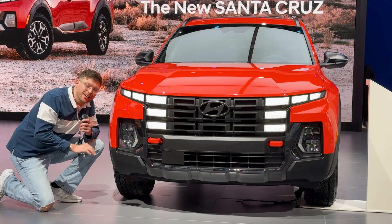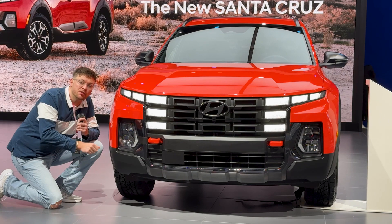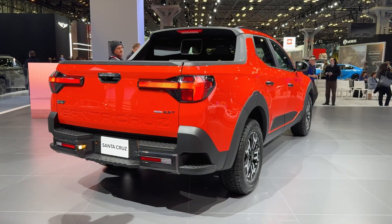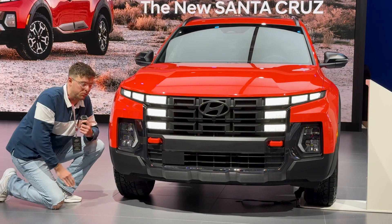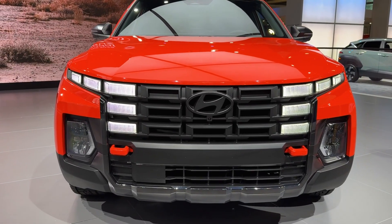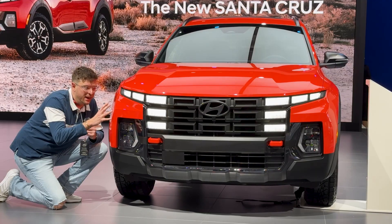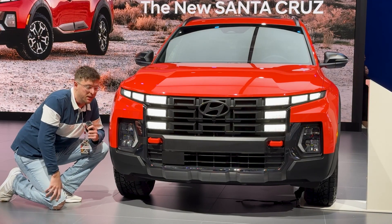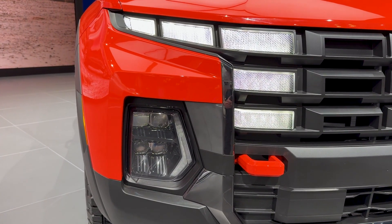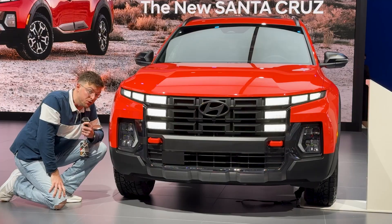Hyundai has a new XRT all-terrain capable trim level that they've been using for their Santa Fe models and other Hyundai models. This is the Canyon Red color in the XRT trim level — it's a gorgeous red color, more of a burnt orange, but that's okay. Regardless, it still has that crazy front fascia design. It's a little bit more squared off and cleaned up, and I really like the way that it looks. The XRT model also comes with some functional features like tow hooks up front.